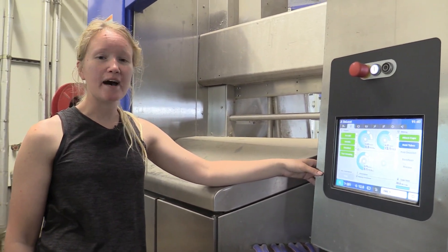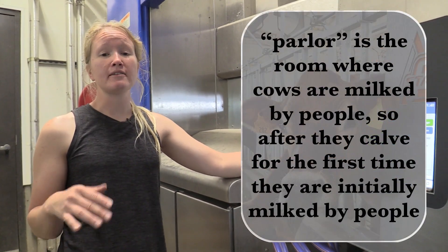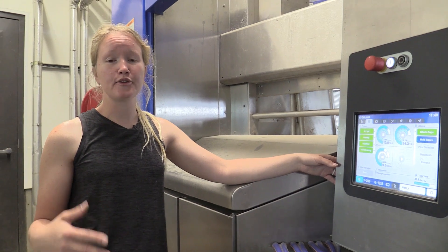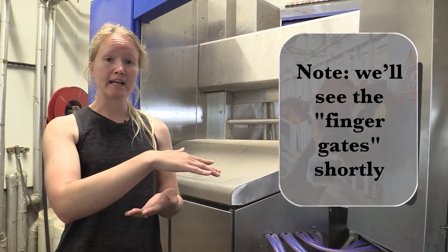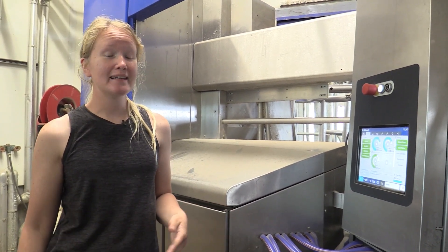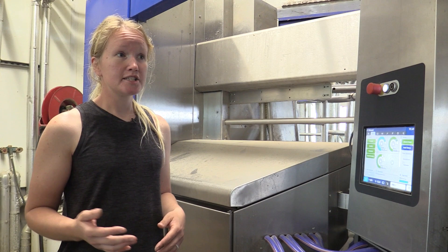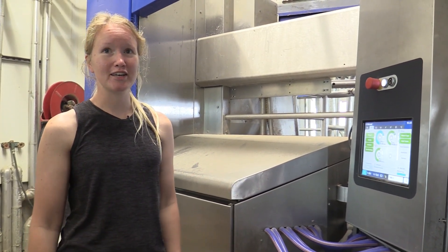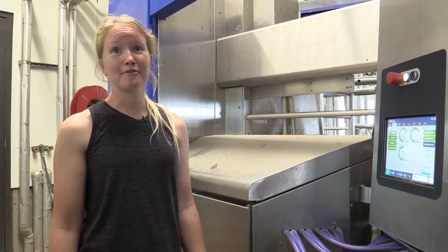When training a cow to go in the robot for the first time, it typically takes a fresh two-year-old heifer — one that's only been milking for about a week with hardly any parlor experience — six to seven days before she's fully going into the robot and through the finger gates on her own. Surprisingly, cows have the most difficulty learning to push through those finger gates versus actually entering the robot itself. Once they understand being fed in a quieter, less stressful environment, they adapt well. Older Jersey cows might take only one to two days.